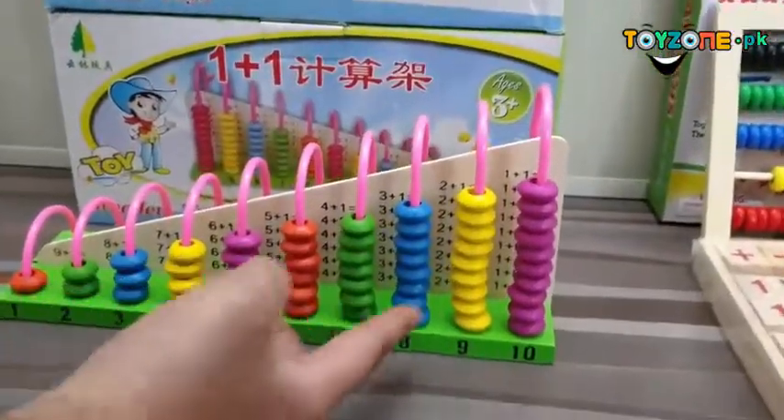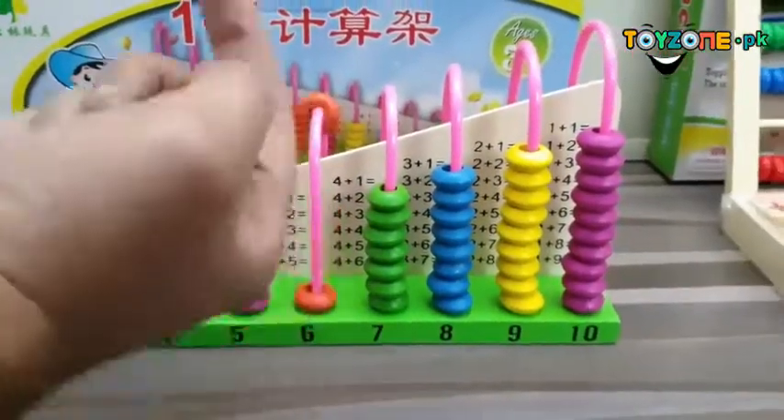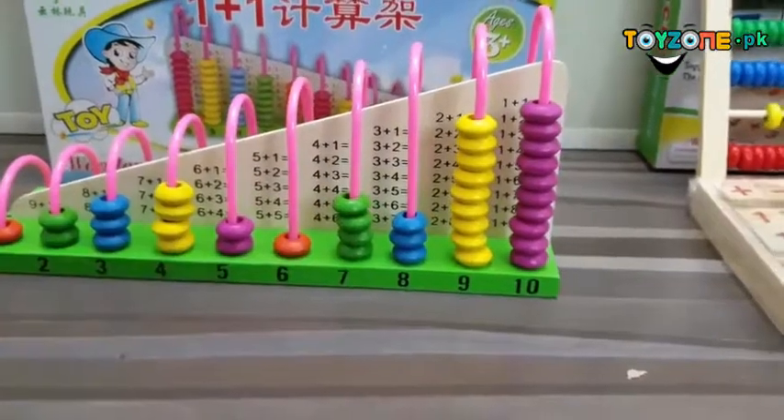Then we have this wooden mathematical game. You count: one, two, three, four, five — and then practice plus, minus, and multiplication. You can also convey educational information through it.